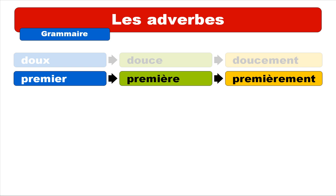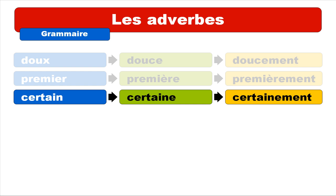So now CERTAIN. The sound A-I-N is pronounced UN. CERTAIN. Repeat: CERTAIN. And then the adverb is CERTAINEMENT. Repeat: CERTAINEMENT.